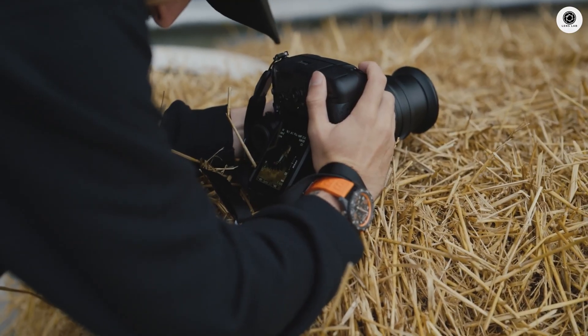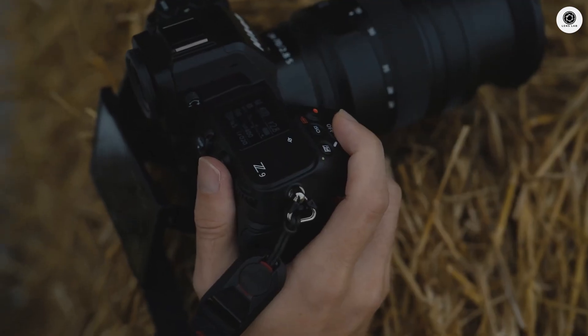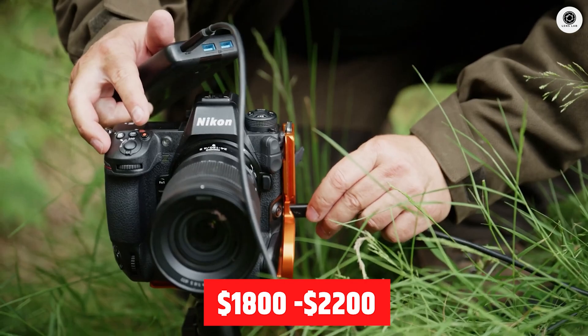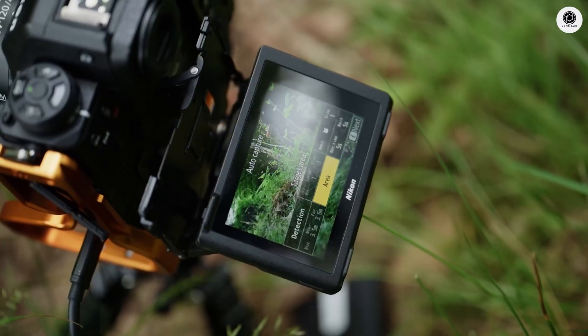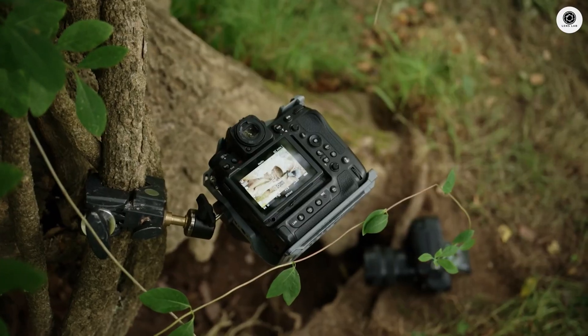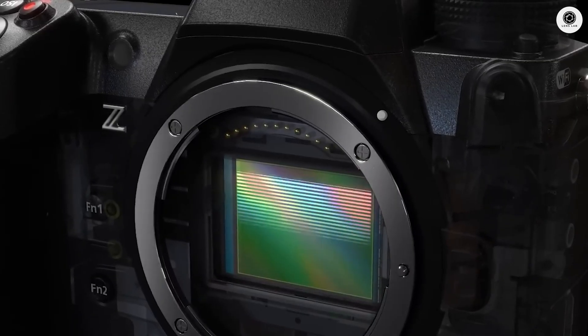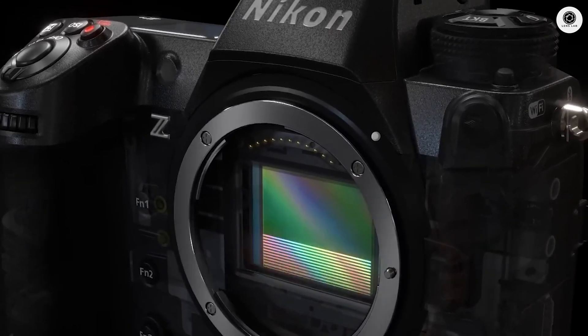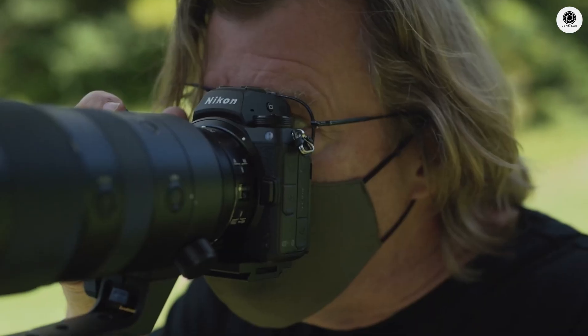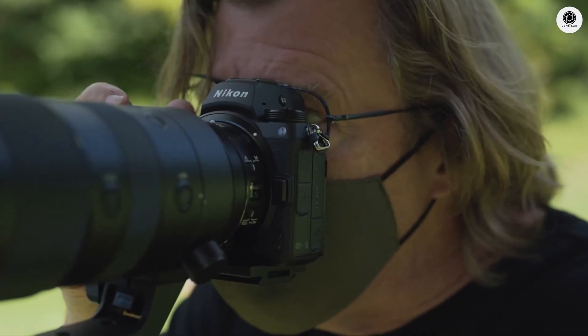The Nikon Z90 is expected to be positioned strategically in the market with pricing between $1,800 and $2,200, making it an attractive option for serious enthusiasts and semi-professionals. This pricing strategy places it above entry-level cameras while remaining significantly more affordable than flagship models like the Z7II or Z9.